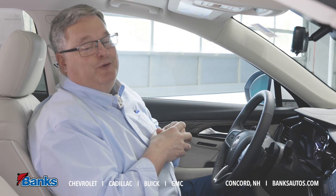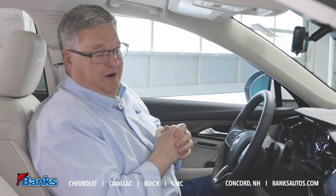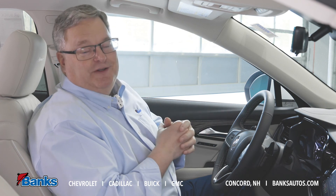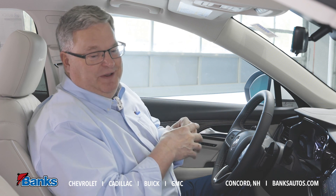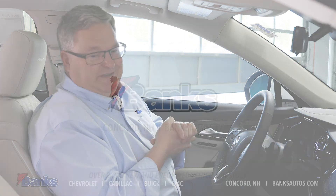I hope you can tell by my enthusiasm that I really like this car. Come on down to Bank Chevrolet Buick GMC here in Concord and check out one of our new 2021 Envisions — really take a good look at this Avenir.